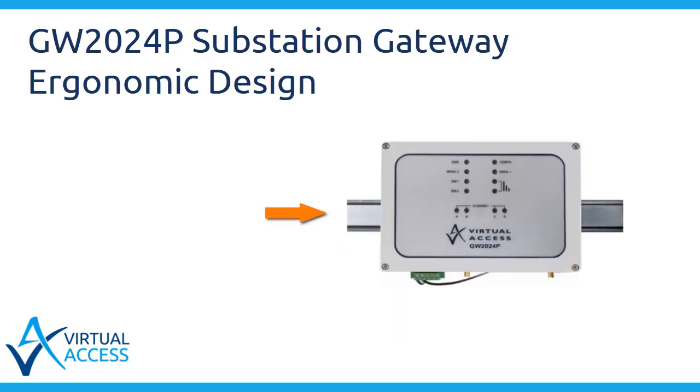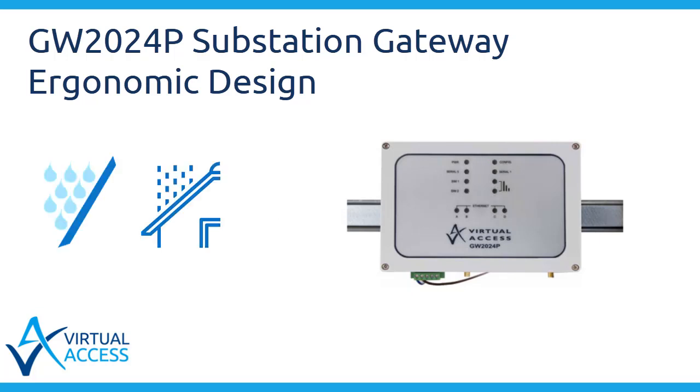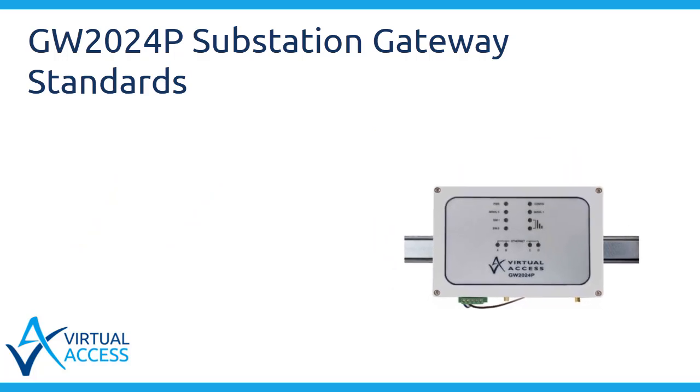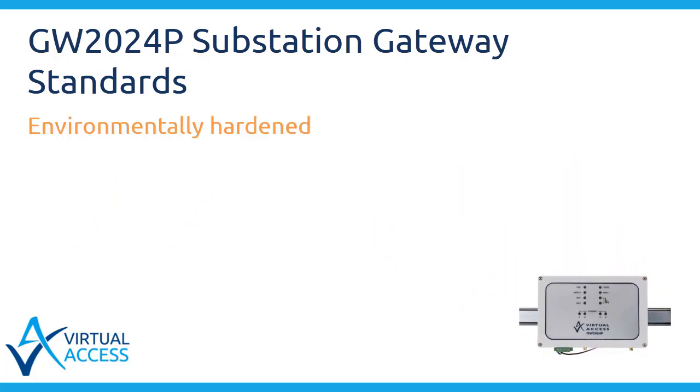The GW2024P substation gateway can be mounted on a DIN rail with the connectors facing down for maximum environmental protection. LEDs face outwards for ease of reading by the maintenance staff and to protect against rain and dust.